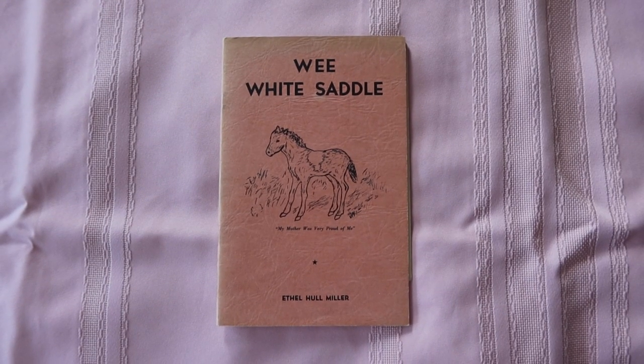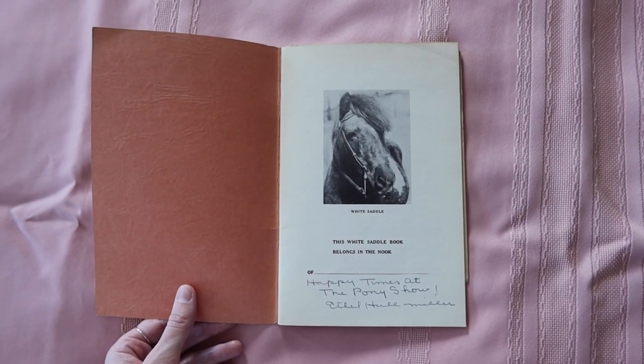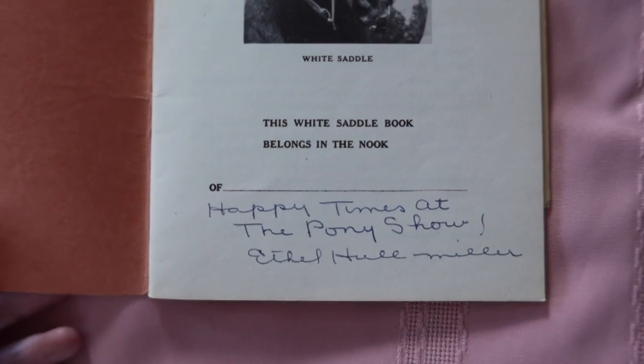I also just love a tiny little compact book — it's so cute. Then we have Wee White Saddle. This one was really cool to find because it's my grandpa's, and it's actually signed by the author. It says 'Happy times at the pony show' and then the author's name: Ethel Hall Miller.